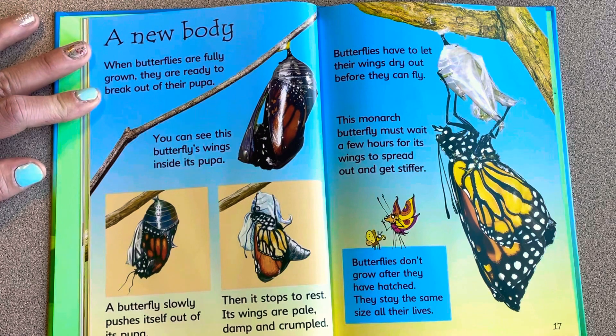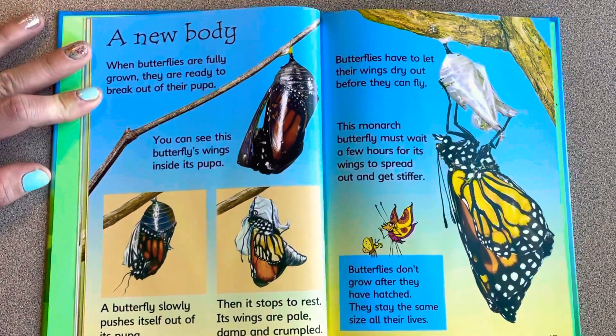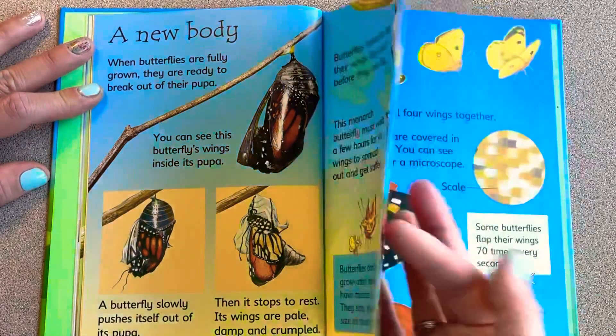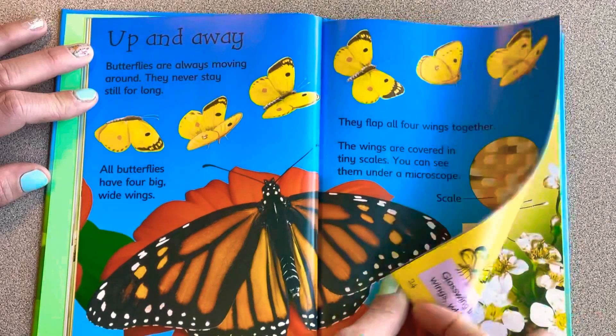Butterflies have to let their wings dry out before they can fly. This monarch butterfly must wait a few hours for its wings to spread out and get stiffer. Butterflies don't grow after they've hatched — they stay the same size for all of their lives.